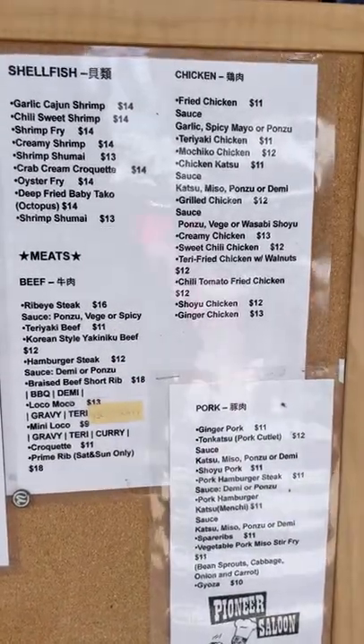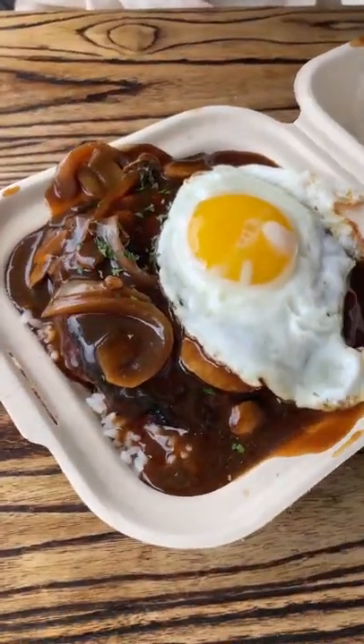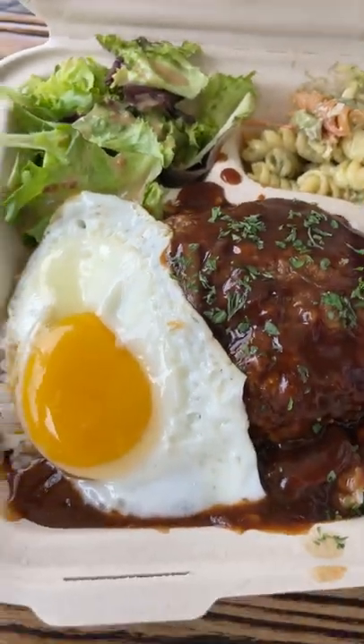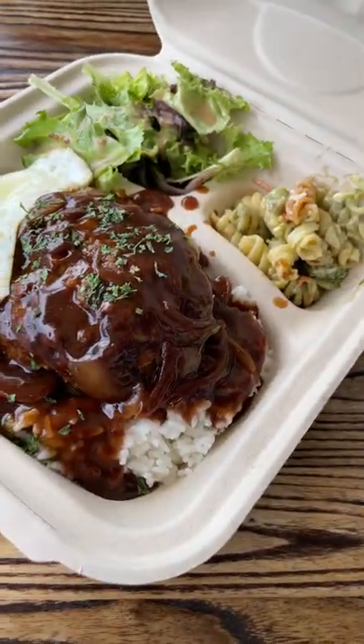The menu had many things we wanted to try but we were here to try their Locomoco. Odessa ordered a mini Locomoco served with rice, and I ordered a regular size Locomoco which comes with a side and a salad.